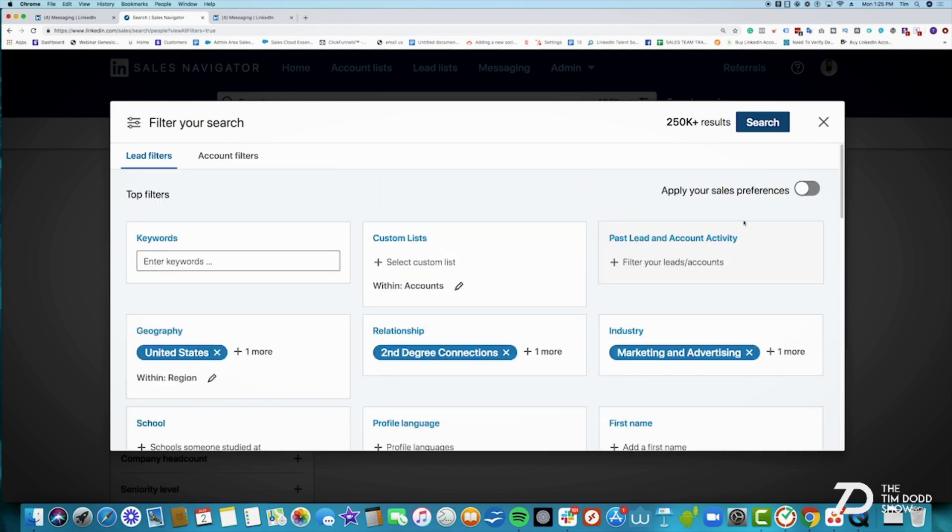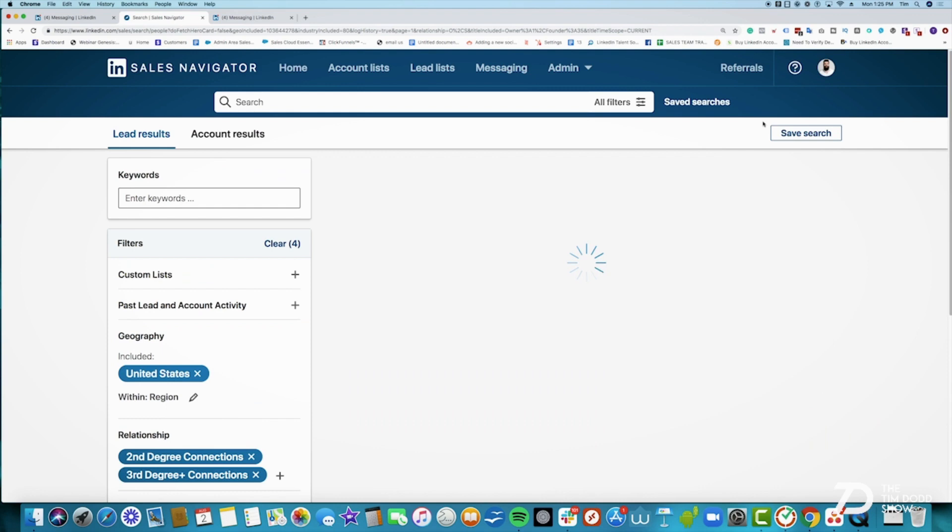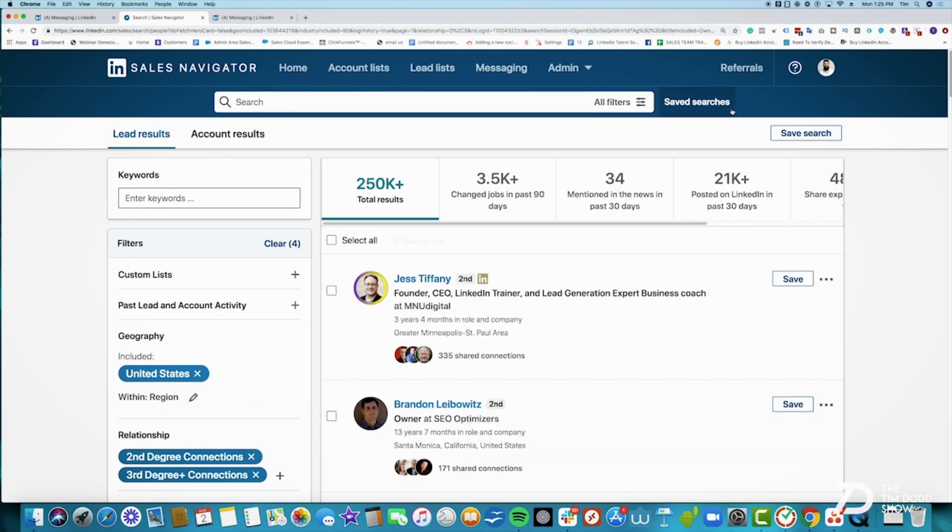That gives us 250K results. You can see 21K posted on LinkedIn — take note of this, it's a little hack. This tells me this search is about 9% active, which is a pretty active search. If I'm targeting an industry and it's less than 5% active, it's generally going to be a very hard industry to get leads from. But look at this: 250,000 results and 21,000 posted on LinkedIn in the last 30 days. So this is a pretty active audience — about 9% are posting on LinkedIn, which means we're going to have pretty good responses from this industry.